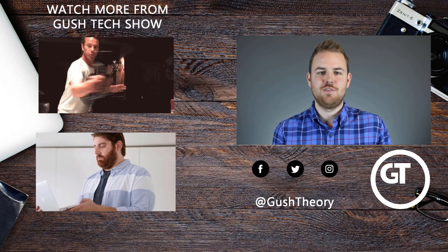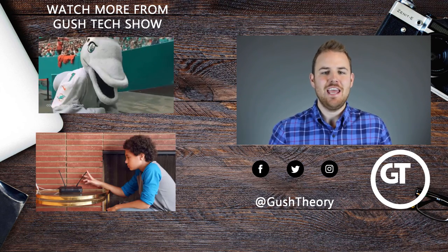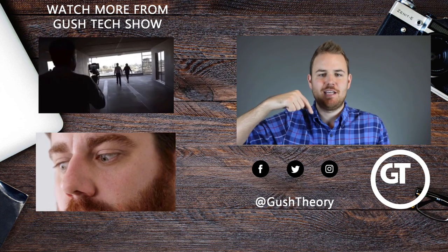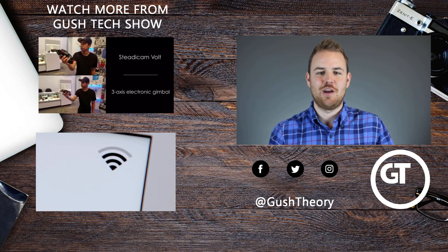Hey there, thanks for watching this video. Click here to watch more and please subscribe to our channel. It's easy with the subscription button. Go ahead and subscribe — I promise you won't regret it.